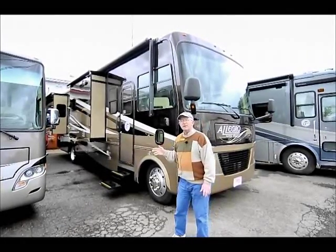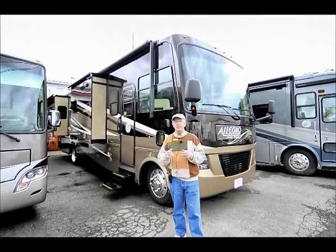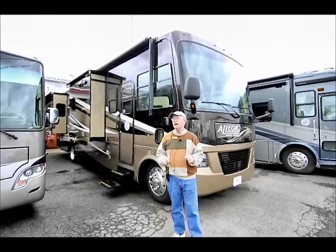There's so many things to tell you about a Tiffin in this short time — I cannot comprehend going over everything. So I'm going to just hit on a couple of nice features that separate the Tiffin from the other manufacturers.